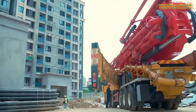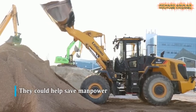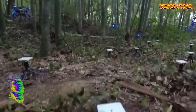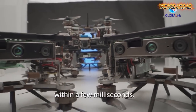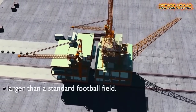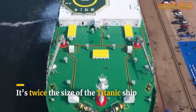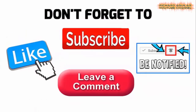Hey, what's up everyone! Richard Aguilar is back again to show you another amazing video to make up your day. In today's video, we are going to show you the latest and most amazing technological innovations in China that are totally on a different level. So having said that, here we go.